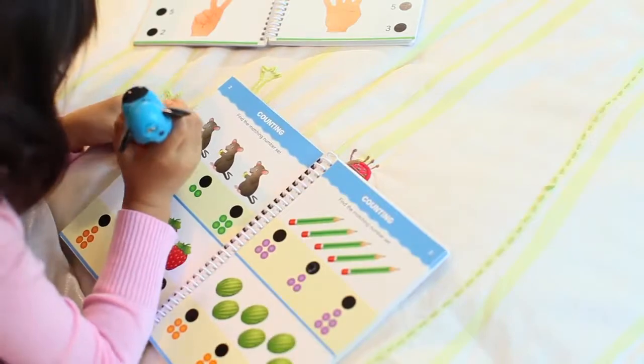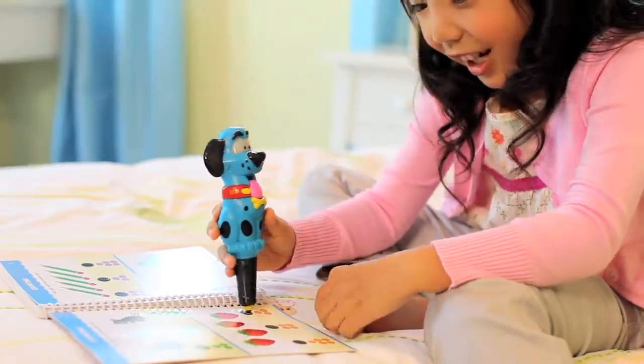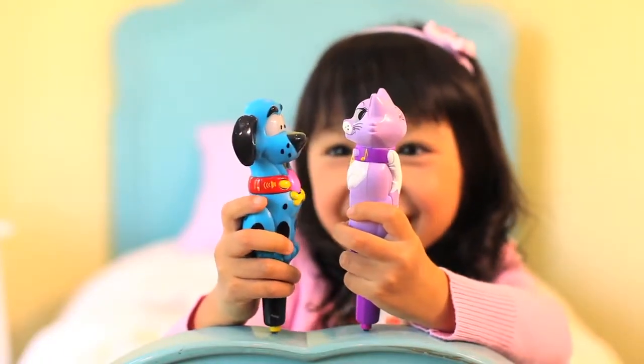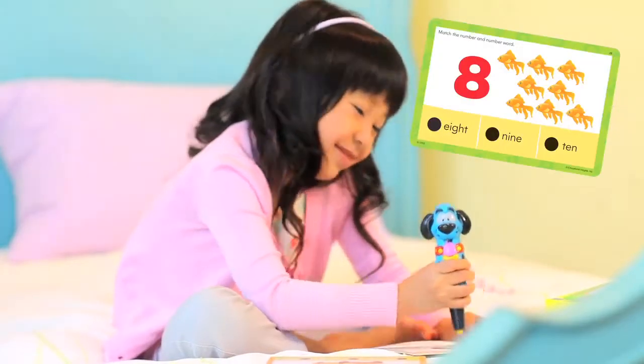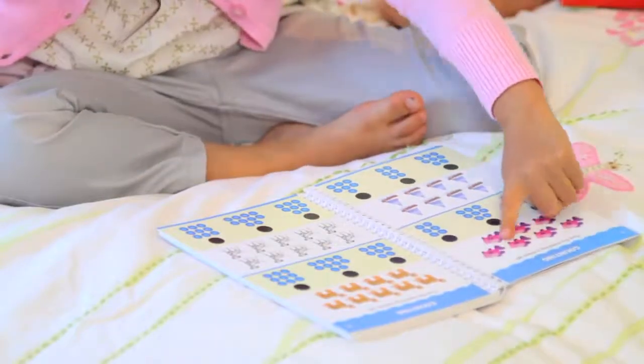For preschoolers, our dog and cat pens turn learning into an adventure. Ace and Cat help kids learn shapes, colors, letters, numbers, phonics and more. And don't worry — Ace is on the case when kids need extra coaching.